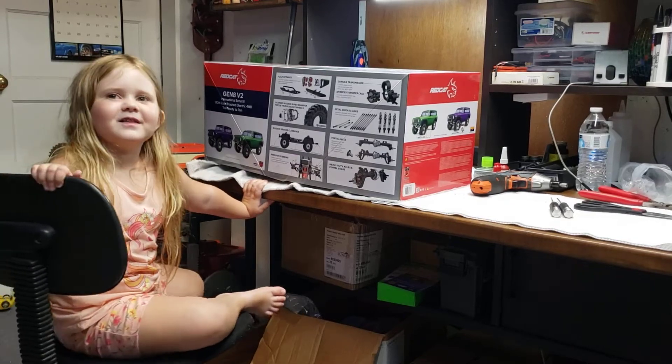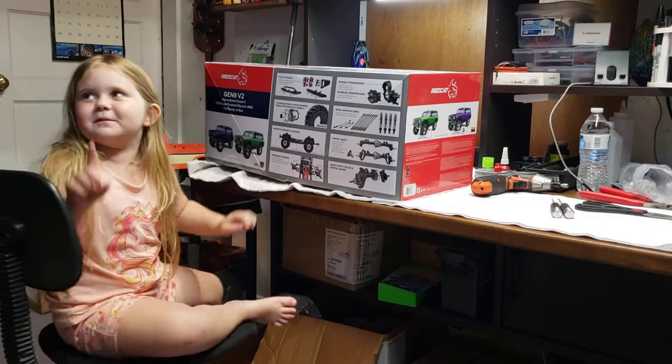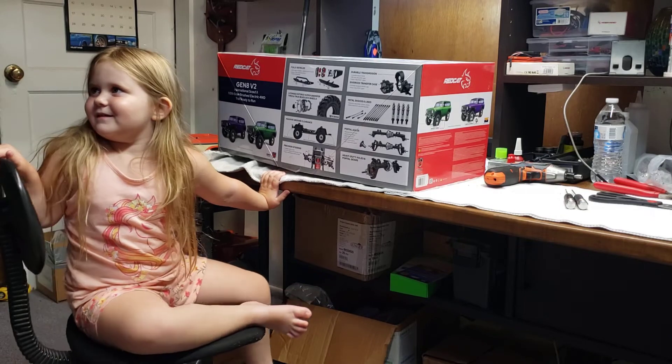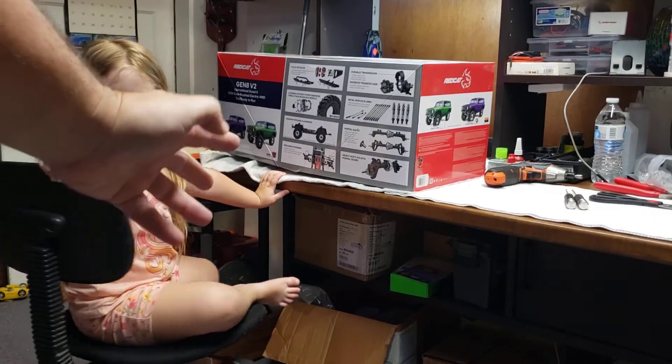Hey guys, and we're going to do the unboxing video. Dad's going to open it because grown-ups help — only grown-ups help. This is the Little Dungeon Master's unboxing video.